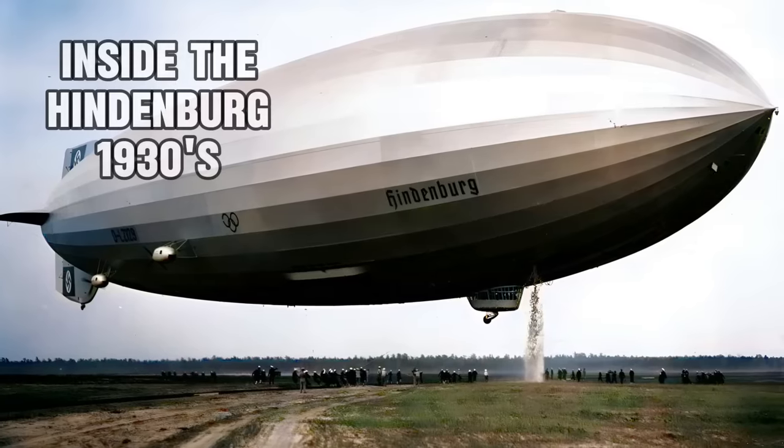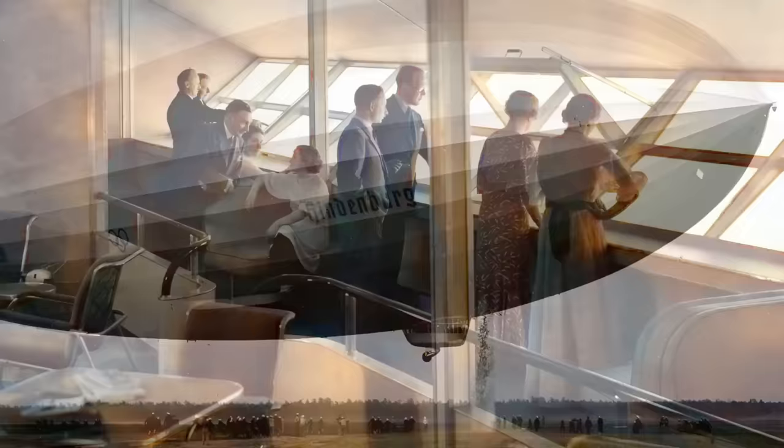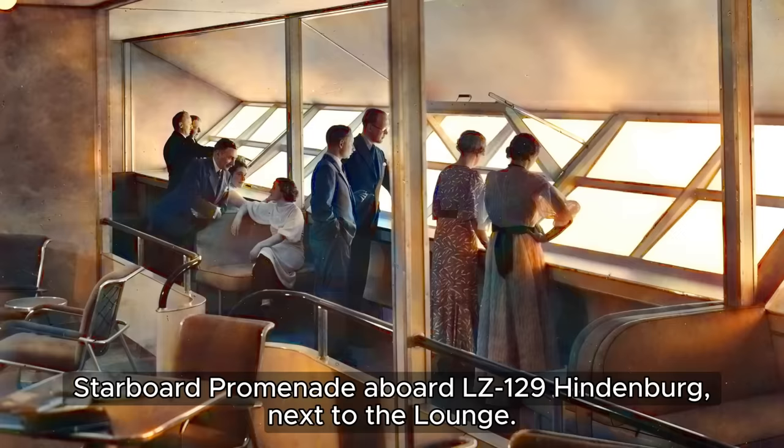Imagine stepping aboard a luxurious airship, a marvel of 1930s technology. Now, thanks to colorized photographs, we can experience the grandeur of the Hindenburg in a whole new way. Join us on a journey through these remarkable images and discover the story of this iconic airship, from its high-flying beginnings to its tragic end.